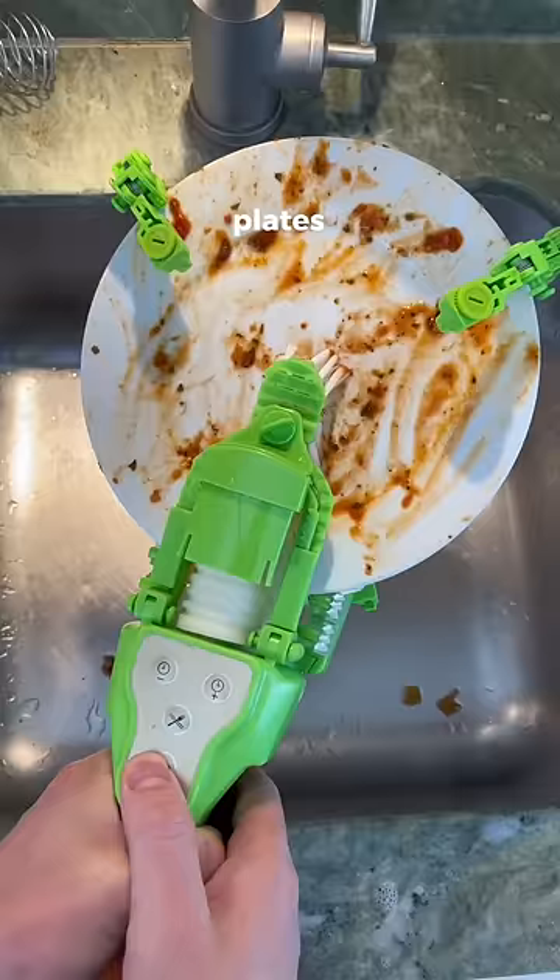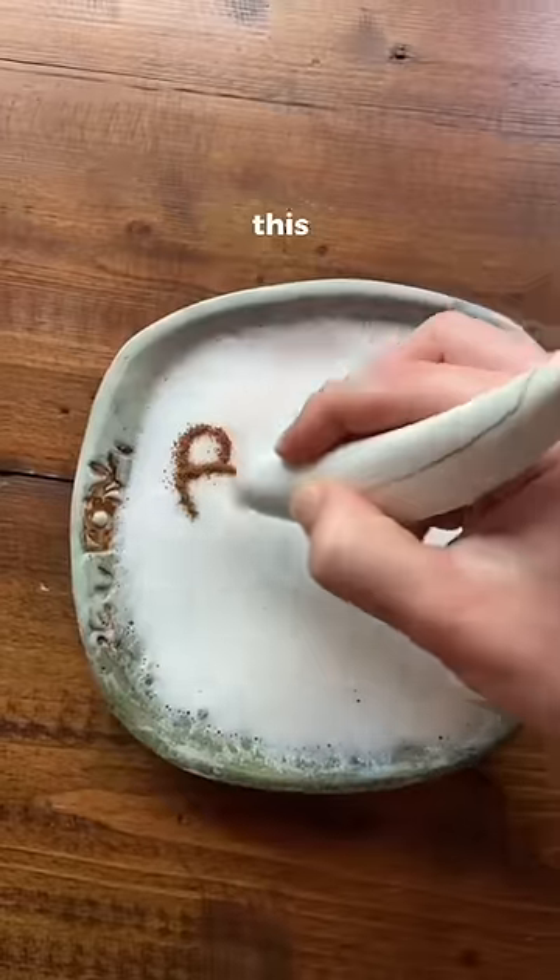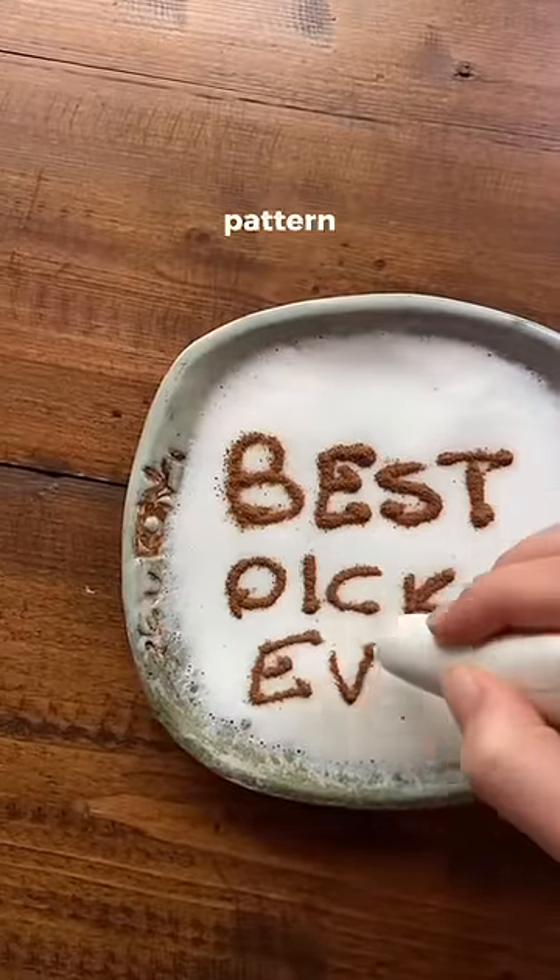This handheld gadget grips onto plates and spins them around in order to clean them. This is a latte pen that lets you draw any type of pattern on any drink.